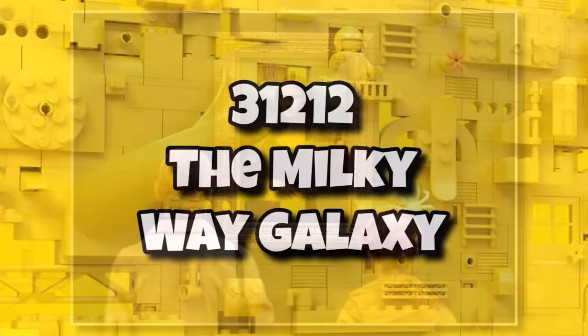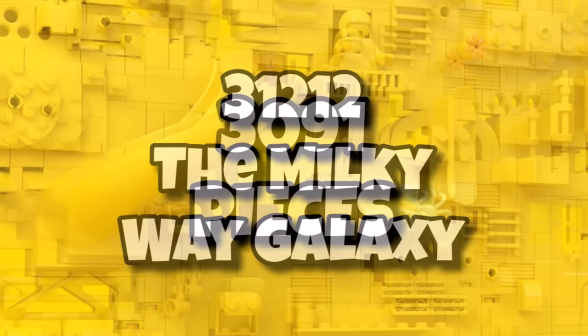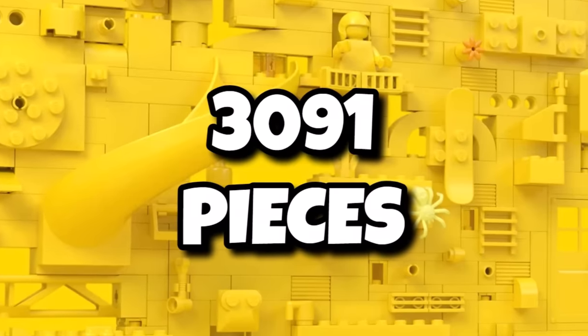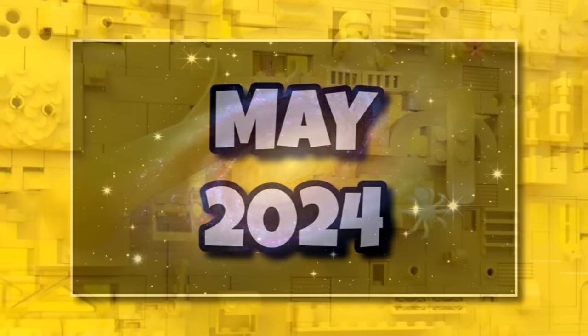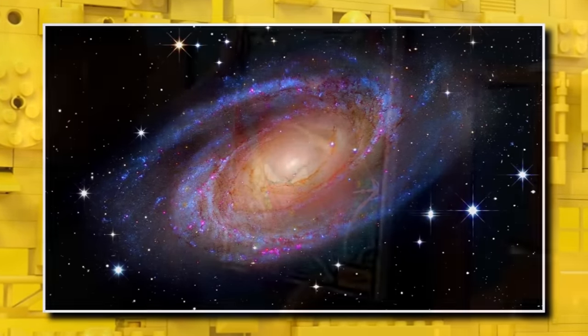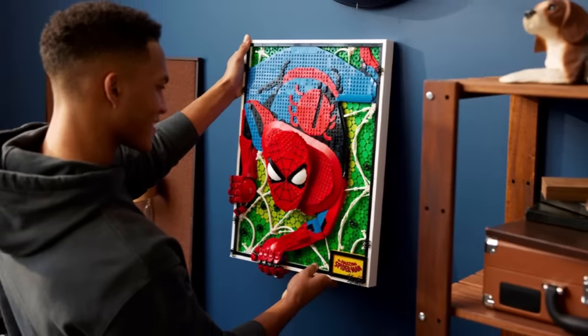But the other Art set I'm definitely most excited for is 31212, the Milky Way Galaxy, coming in with 3,091 pieces — the biggest art set for this year. It's going to be coming in at $200, and should be launching sometime in May 2024. Given all the space sets LEGO are doing this year, it's going to be incredible to be able to hang the Milky Way up on your wall. This one I presume will be a similar size to the Spider-Man art at that $200 price tag.